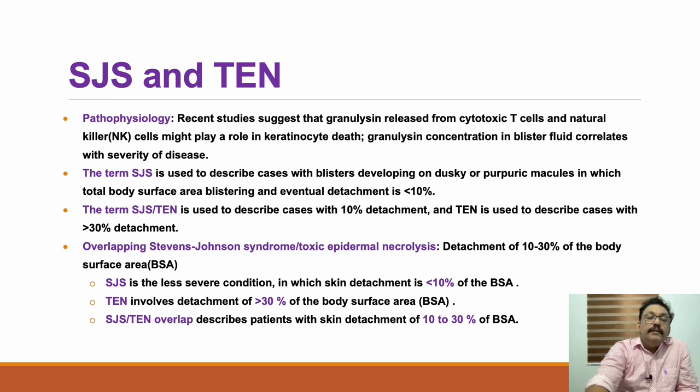Depending on body surface area involvement, this condition is divided into three categories. Stevens-Johnson syndrome involves less than 10 percent of the body surface area. Toxic epidermal necrolysis involves more than 30 percent. The overlap syndrome involves 10 to 30 percent. In all cases, necrosis of the epidermal layer and skin detachment occurs. It initially starts with blisters and progresses accordingly.